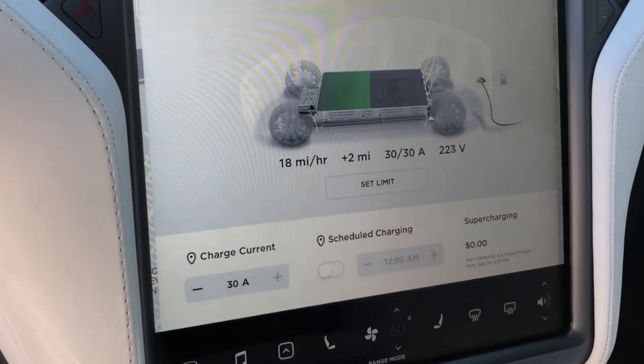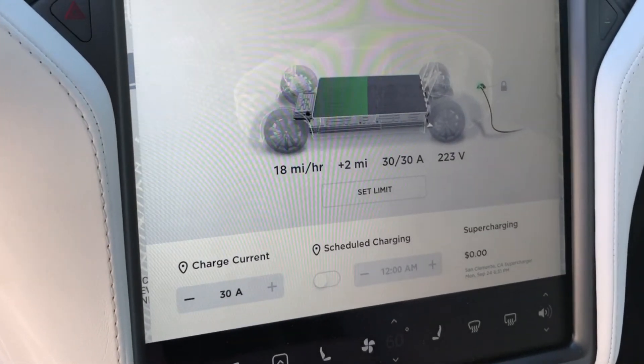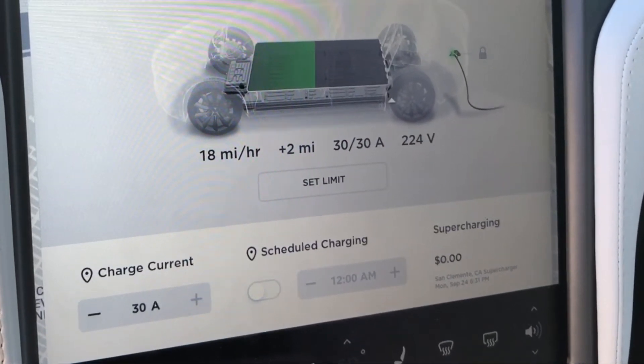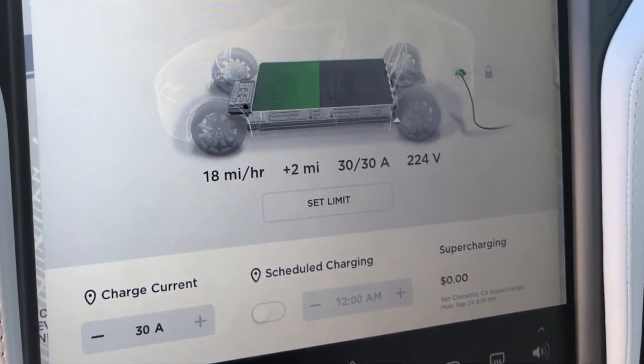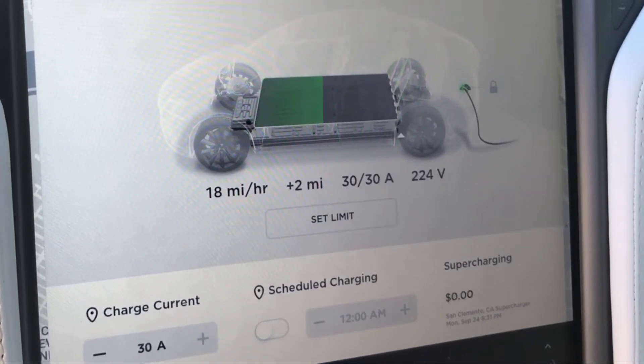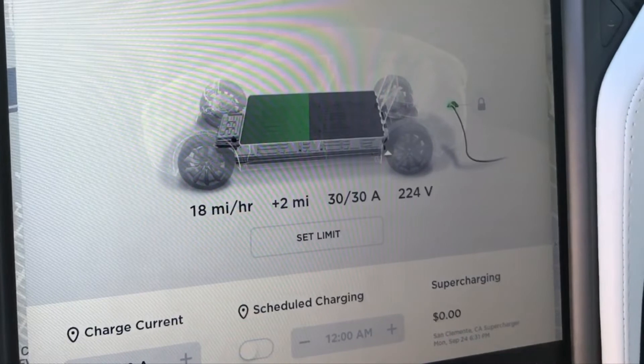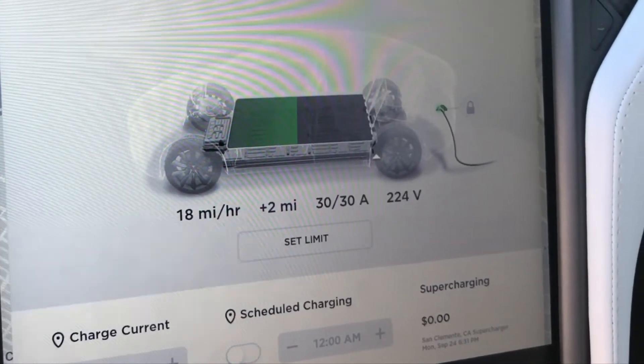We usually get about 23 to 24 miles per hour of charge, so by the time you enter and leave the park you should have a full battery to get back home. We did drive quite a distance to get here, so there you guys have it.